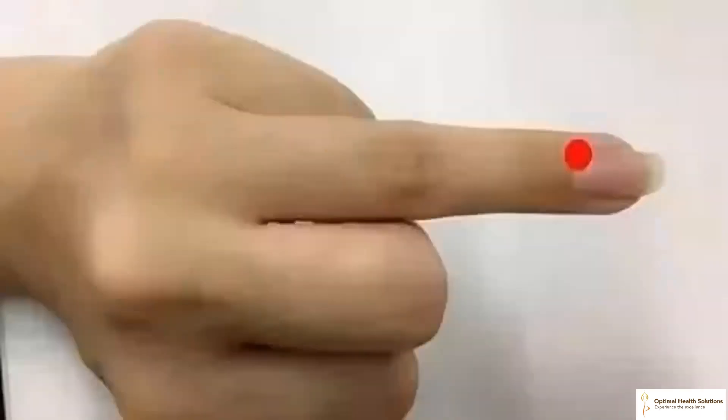15. Pressing and rubbing the Guanchong acupoint on the ring finger helps relieve conjunctivitis. This acupoint is on the outer side of the distal phalanx of the ring finger, 0.1 cun distance from the nail. The main function of this point is to reduce heat and improve blood circulation, which can effectively relieve conjunctivitis and its complications.